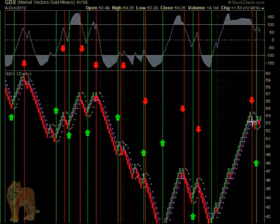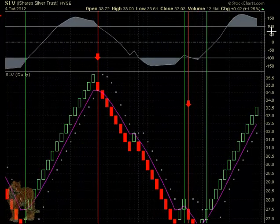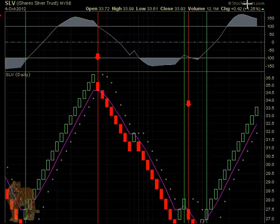GDX — we talked about this little whipsaw, the first whipsaw. We said yesterday that we hope it turns back up because we don't want yet another whipsaw. Give us a chance and maybe run up to 57, get two or three points more. It's up 2.9%, $1.53 — that's pretty sweet. And silver was up as well, $0.42, 1.25%. And of course, this has been on a buy all this time.